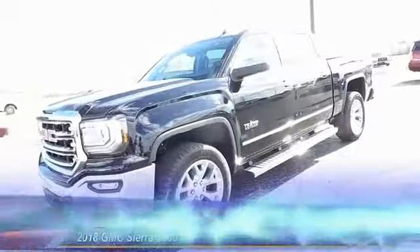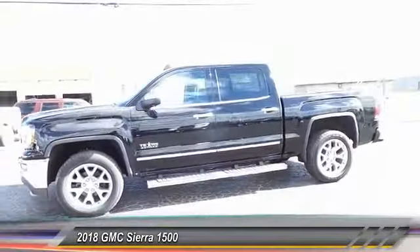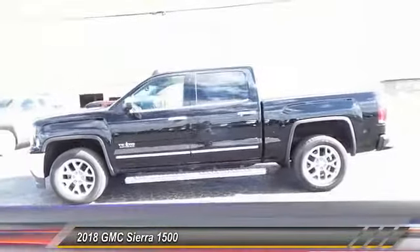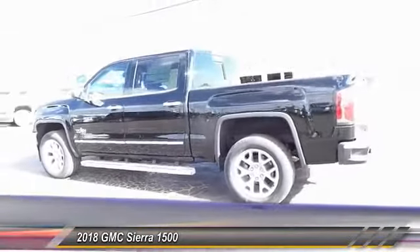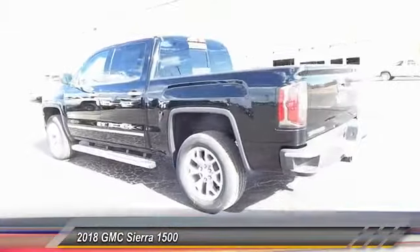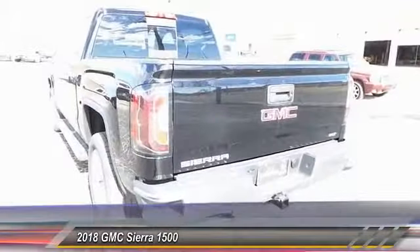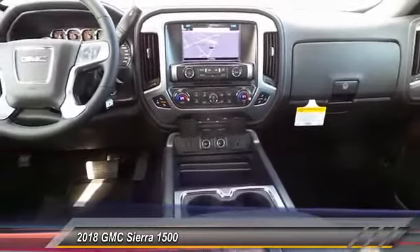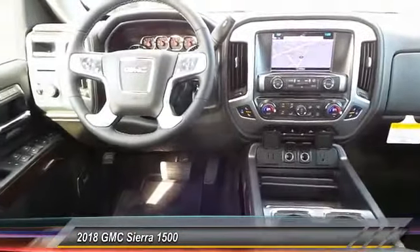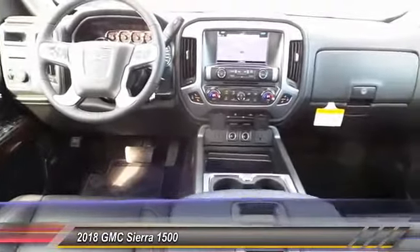The 2018 GMC Sierra 1500 offers a five-star frontal and side crash test rating, and a combination of mechanics and aerodynamics that give it better conventional V8 fuel economy than any competitor. The Sierra 1500 now comes standard with a Vortec 6.2-liter and 5.3-liter V8 engine and an electronically controlled automatic transmission.